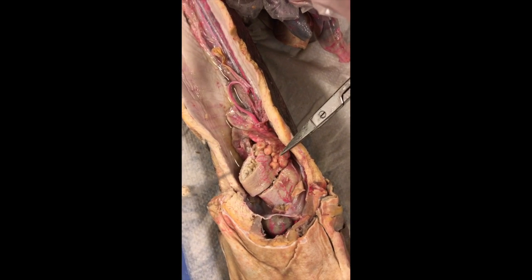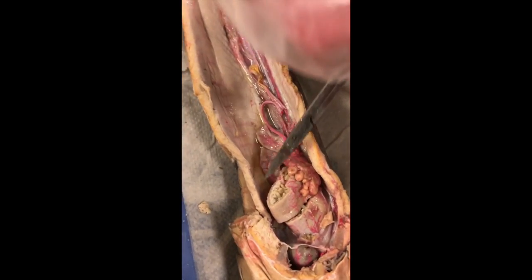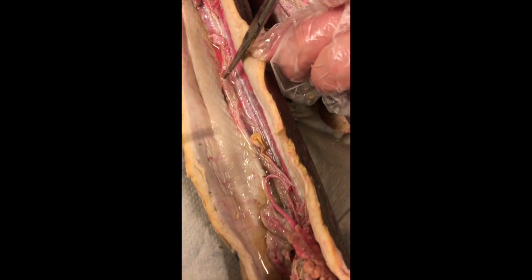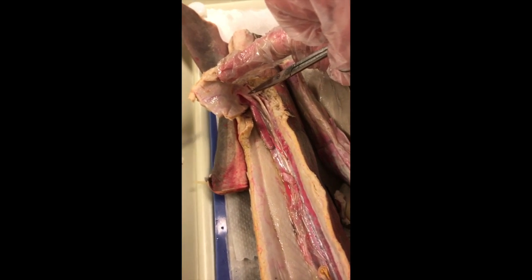Right here we have the ovaries — you can see the eggs — and there's one on the underneath side also. And then this tube that runs down here is the oviduct, and it goes all the way down to the uterus, which is this pouch-like thing on the back here.